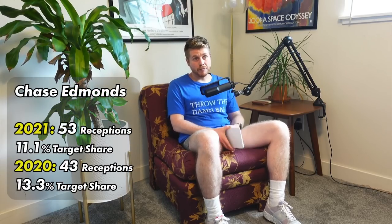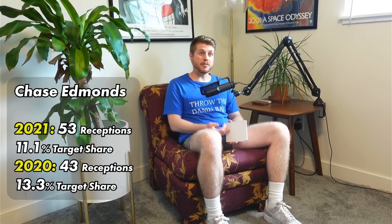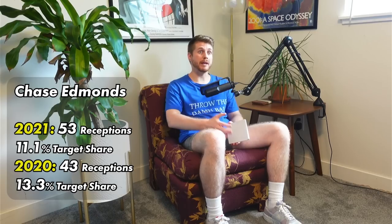Point number two of why I love Chase Edmonds in fantasy this year is that he's a good receiver who now has a smart and creative coach who can maximize that skillset. The last two years, Chase Edmonds had 53 and 43 receptions on 11.1% and 13.3% target shares that ranked 14th and 8th in the league respectively. He had the 8th highest target share among running backs in the entire league last year on a per-game basis. I've been working with advanced receiving metrics for running backs based on the route trees that they have in their inventory.